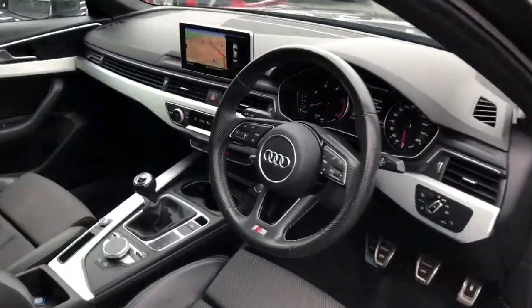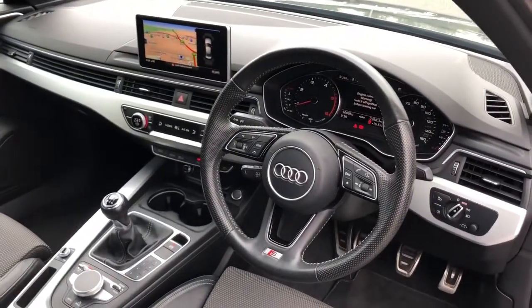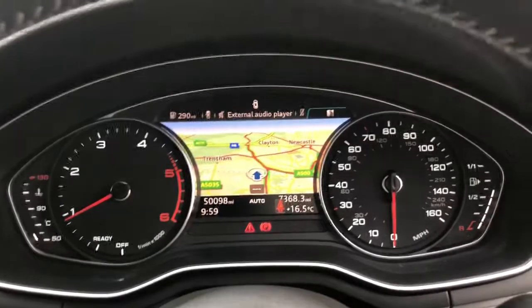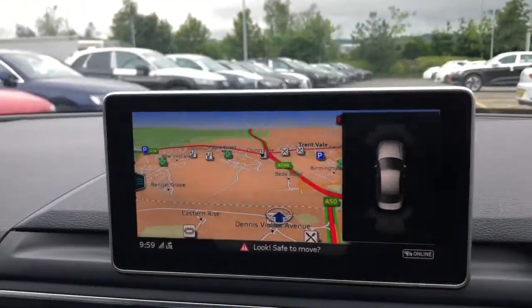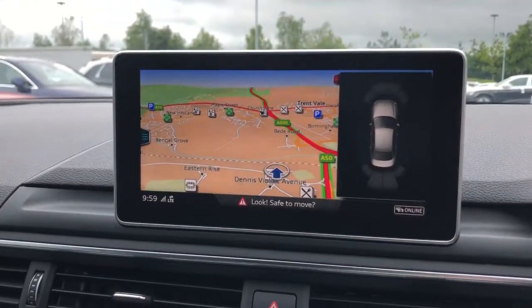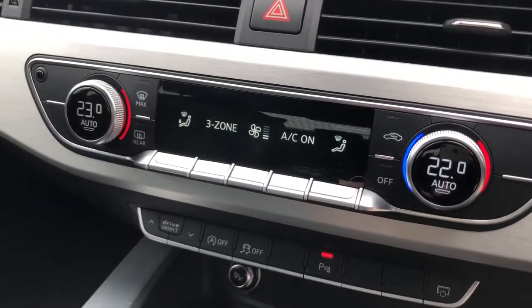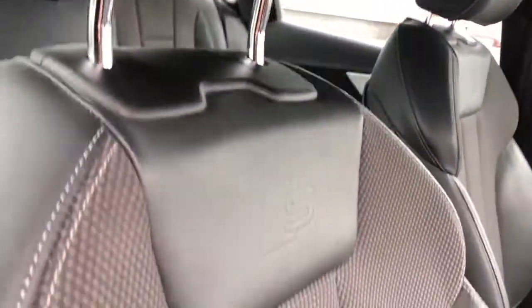Towards the interior, the vehicle features the multifunction full leather steering wheel, the digital display with navigation, and the MMI display with navigation and front and rear parking sensors. The vehicle features the technology package, 3-Zone Deluxe climate control, and the seats are finished in the sequence cloth and pearl nappa leather.